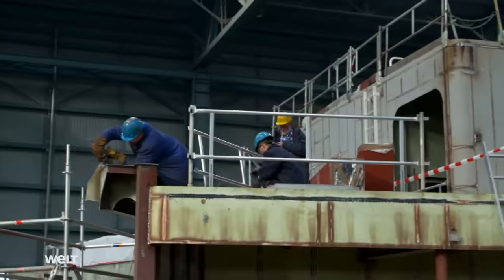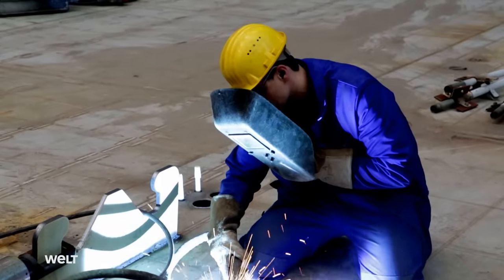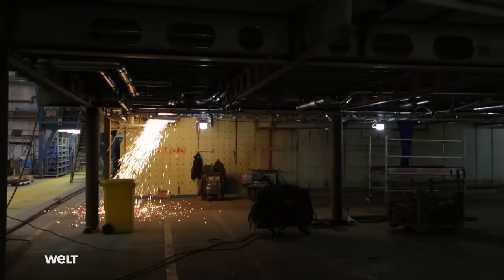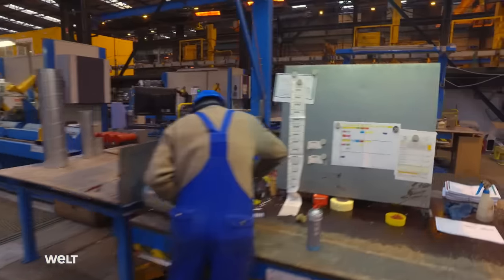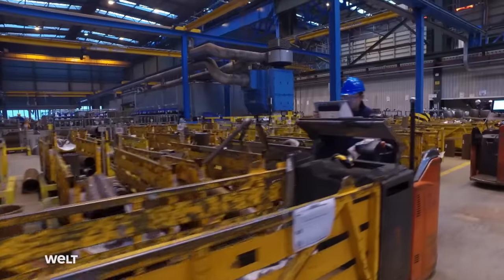The 500-meter-long production hall is the largest covered dry dock in the world. Here there's welding, hammering, and abrasive grinding — 400 days to go to handover. In the block ceiling panels, pipes are already being installed everywhere; they'll later be connected together. A total of 250 kilometers of pipes and shafts run through the ship. Since 2010, Meyer Werft has been manufacturing its own pipes.